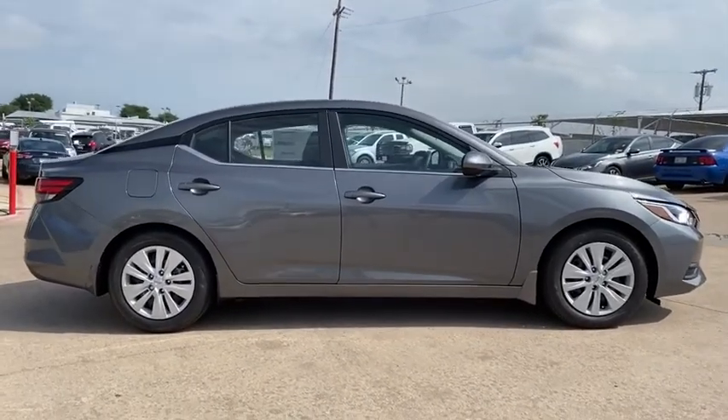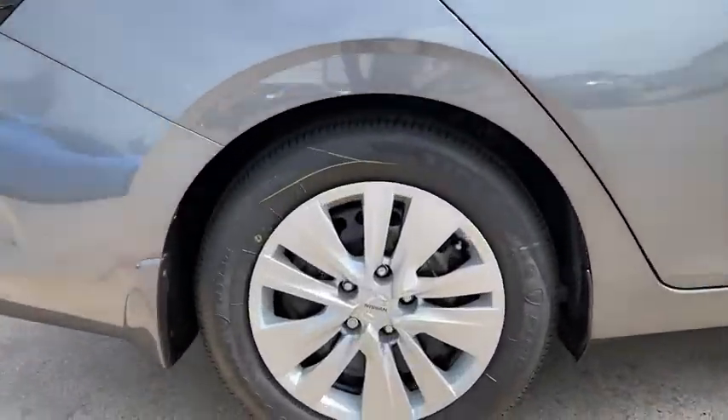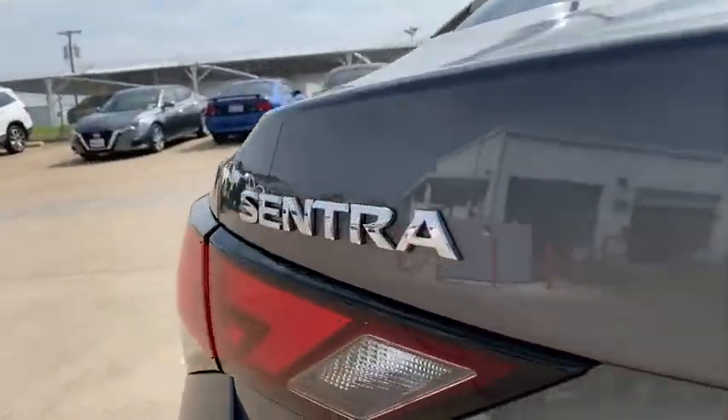Panic alarm, remote keyless entry, brake assist, cloth seat trim, front reading lamps, front bucket seats, tilt steering wheel, driver vanity mirror, passenger vanity mirror, steel wheels.